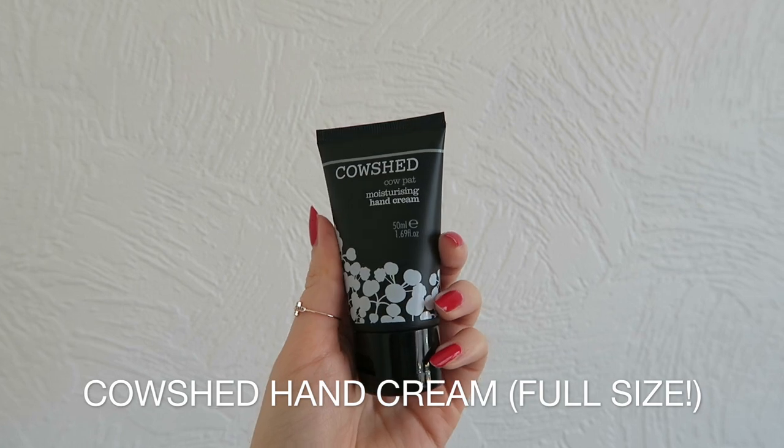Next product is the Cow Shed Moisturizing Hand Cream. I've actually already got one of these from Birchbox — not through my subscription, but from a little order a couple of weeks ago where you could choose a free gift. So I've actually got two of these now. What's good is this is full size and it's eight pounds. It smells really nice — it's got some grapefruit in it which I can definitely smell. I am a bit of a hand lotion addict, especially at work, so I might as well just have another one.